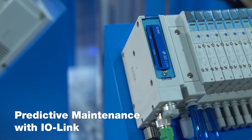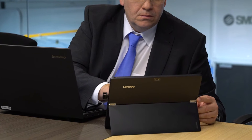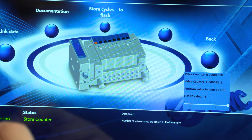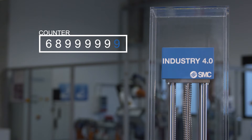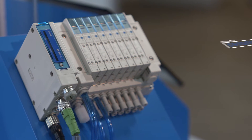One of the components of Industry 4.0 is predictive maintenance, with which unscheduled production stoppages can be avoided or even entirely excluded. The predictive maintenance system is capable of foreseeing expensive repairs or serious component failures and initiating preventive activities before greater damage occurs.